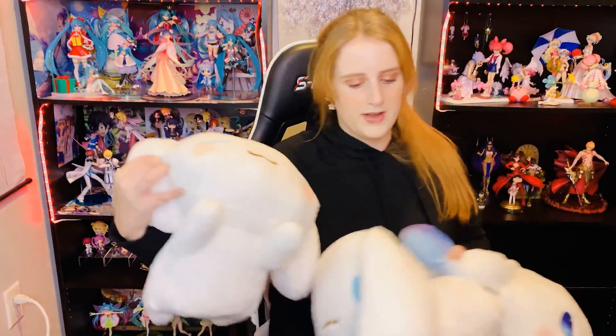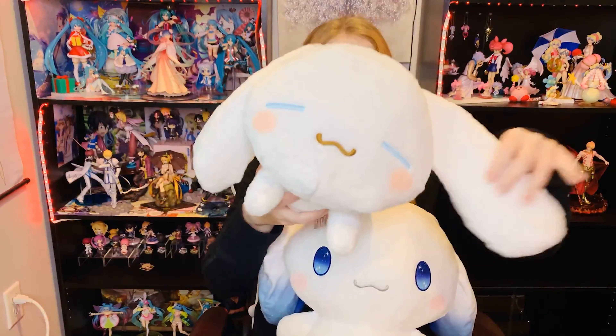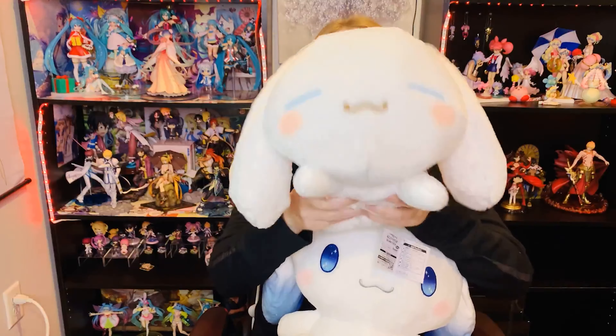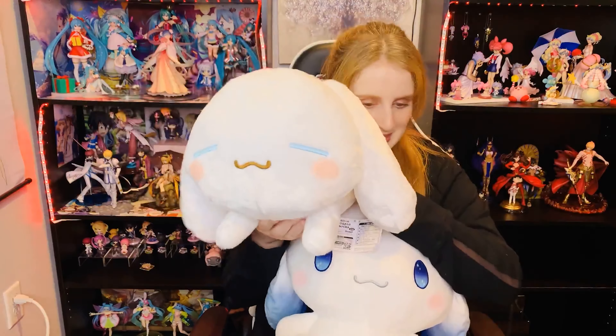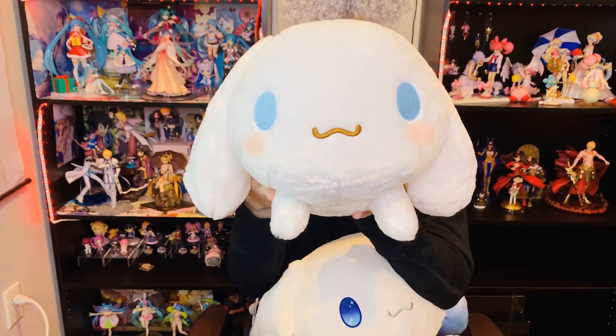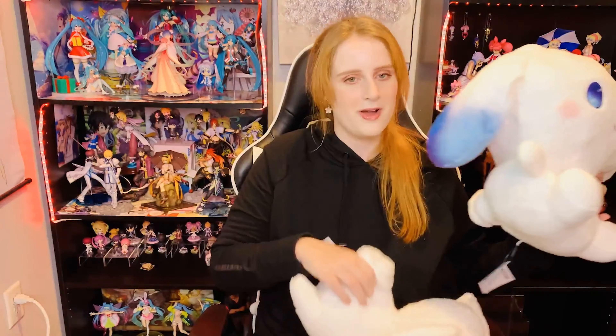The last things I have are my plushies. It's the Sanrio character Cinnamoroll — I can't quite say his name so please don't come at me, but he's my favorite. They're humongous — I mean look at all of them. Here's the sleeping one, laying down with the biggest floppy ears and a little cinnamon roll tail. He's supposed to be a dog — I can kind of see it but not really. Then I have the awake one, just vibing and everything.